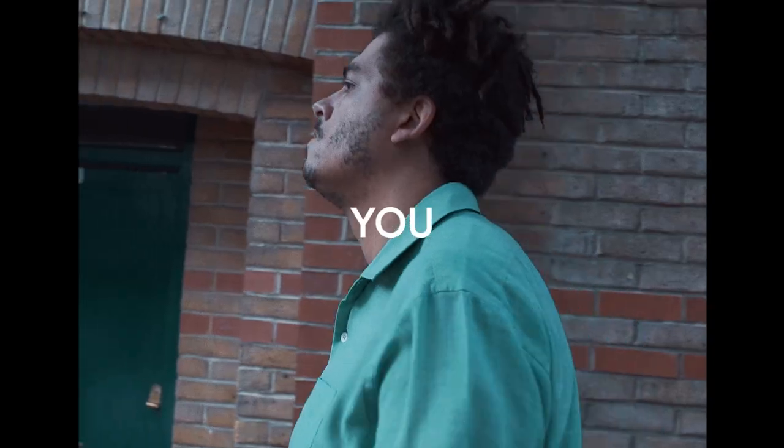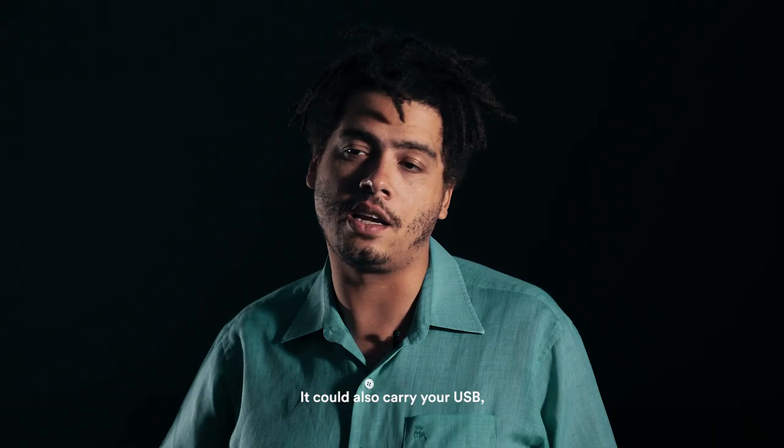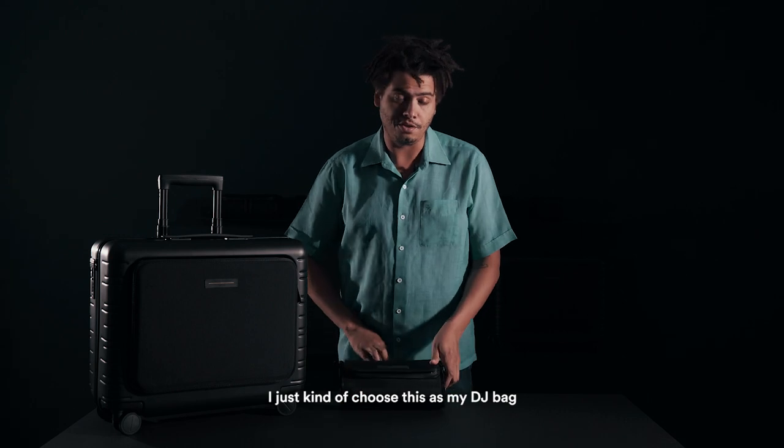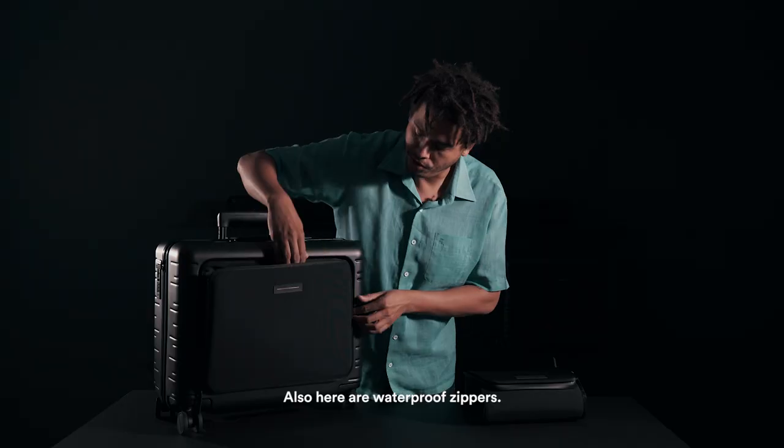How you use a DJ bag or how you pack is up to you. First, let's start with your headphone bag — it could also carry your USB. This is my DJ bag for the day. Also here: waterproof zippers.